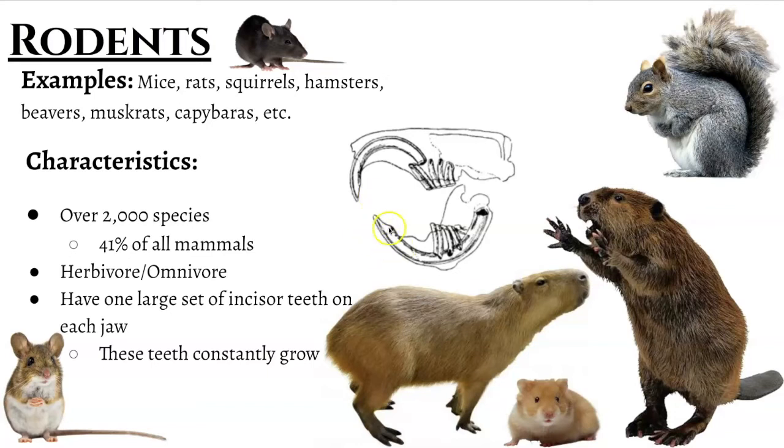And those teeth, those incisors, are constantly growing. One misconception a lot of people have is they think that rabbits are rodents because of their big incisors, their buck teeth, if you will. However, they actually have more large sets of incisors than rodents actually do. And so they are actually in a different group on their own — they're not a true rodent because of that.